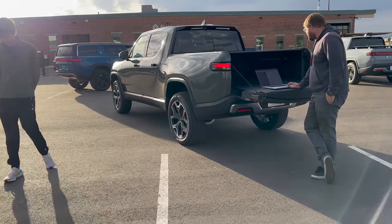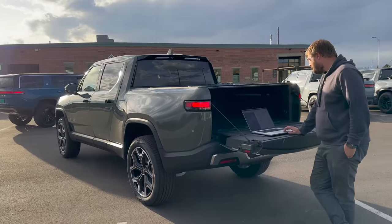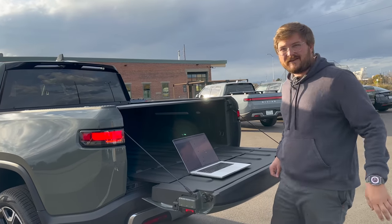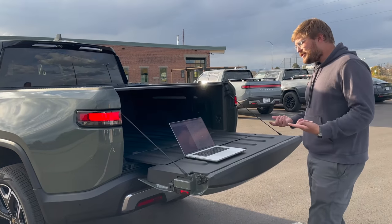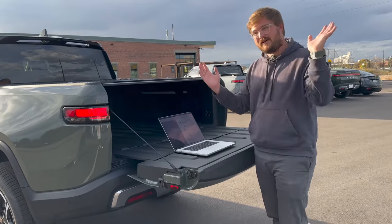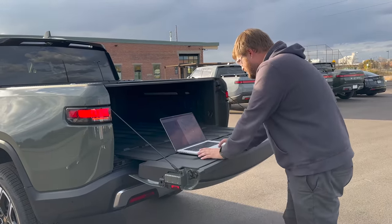Someone asked to put two forward-facing car seats in the second row and show the best way for kids to get into the third row. This is the seat-folding-forward situation discussed earlier. It may or may not be an issue — there might be a way to slide the seat forward enough without changing the angle.